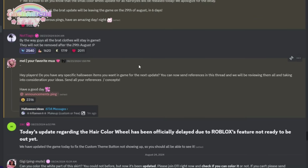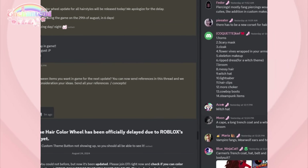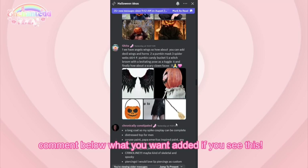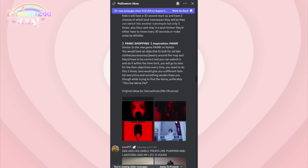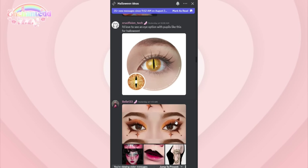I'm now in the Discord server to show you guys some Halloween ideas for the next update. A dev said: 'Hey players, do you have any specific Halloween items you want in game? You can send references in this thread and we will be reviewing them and taking your ideas into consideration.' Common requests I've been seeing include scary masks, cloaks, horns, a broom, and witch hats. I personally would love a feature where you collect candy on the map to purchase limited Halloween items — I think that would be so cool.